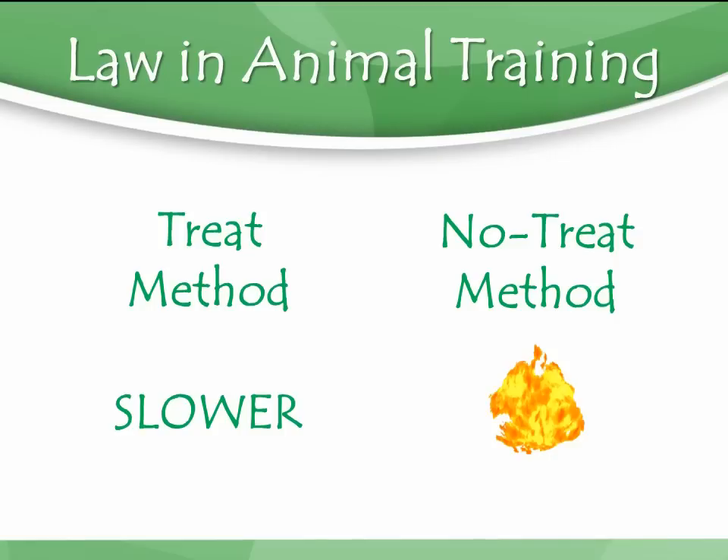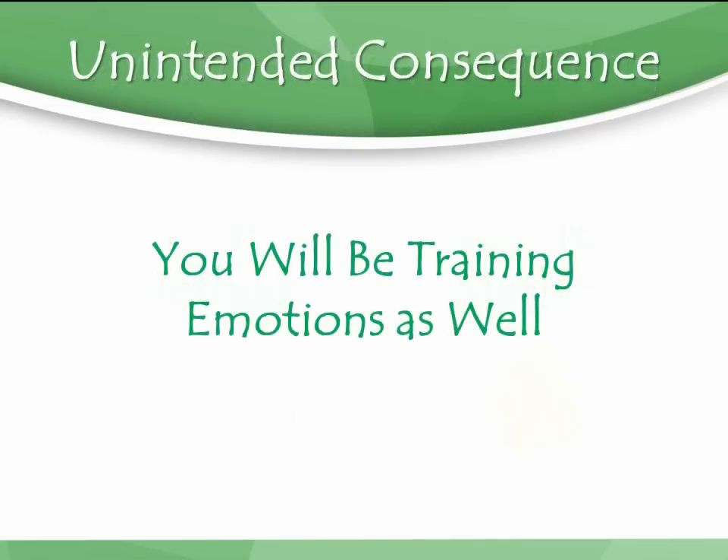Sometimes maybe you just need to touch the stove and learn the lesson. But the point I want to drive home as you make this decision between no-treat and treat training is that there's another unintended consequence: you will be training emotions as well.